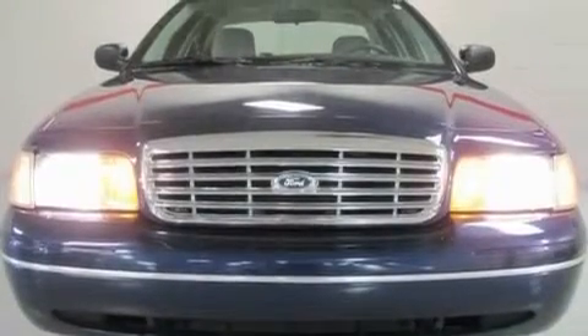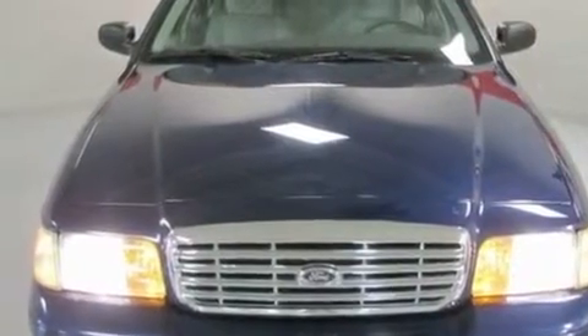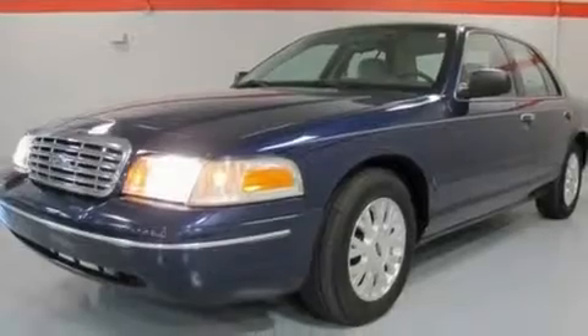Its top features include a power driver's seat, a rear window defroster, keyless entry, a CD player, a passenger side vanity mirror, an anti-lock braking system, and cruise control.